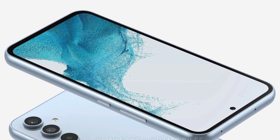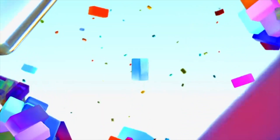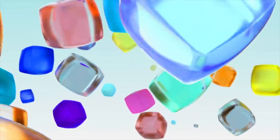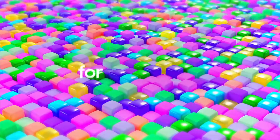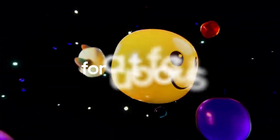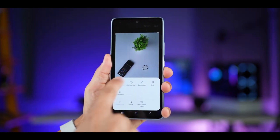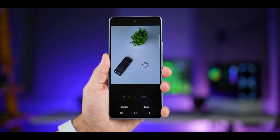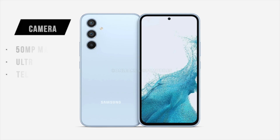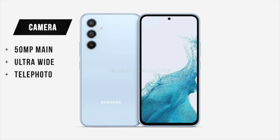The leak doesn't mention specific camera sensors for the Galaxy A54, but previous leaks indicate we might see a 50-megapixel Samsung GN1 sensor — which is much better than the 64-megapixel sensor in the Galaxy A53, with improved video and photo performance. The macro shooter may also be removed; the three cameras could be a 50-megapixel main sensor, an ultra-wide camera, and a telephoto lens, since macro lenses at 2 or 4 megapixels don't offer great quality.